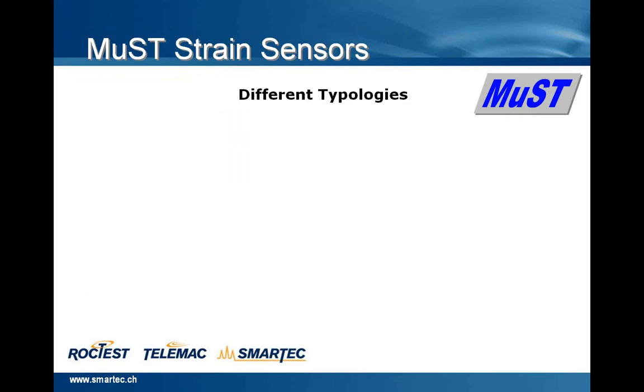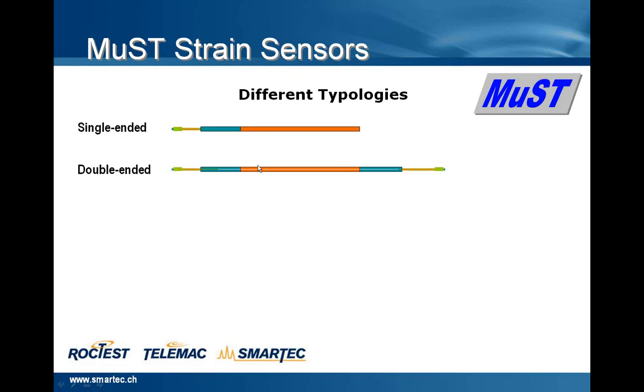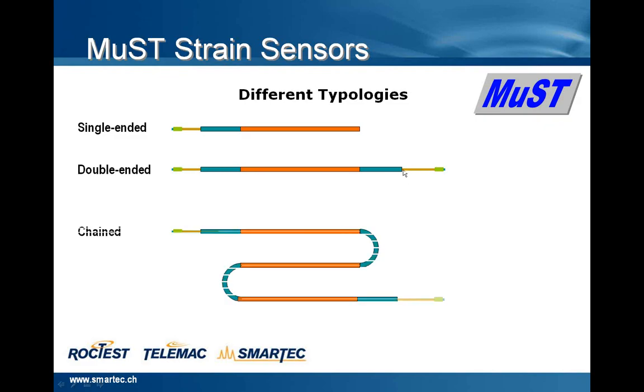Now we will see in this slide different topologies of sensor. We can have a single-end sensor, for instance using a coupler device, or a double-end sensor — in this case we have two connectors, on the left and on the right. And then we can create chains of sensors, strain and temperature, connected from both sides, with several strain or temperature sensors on the same chain.